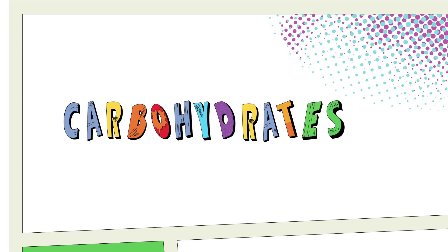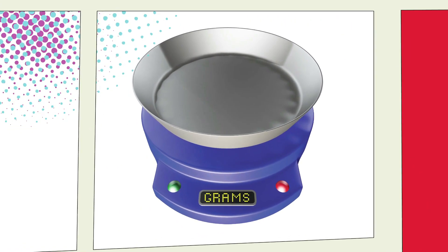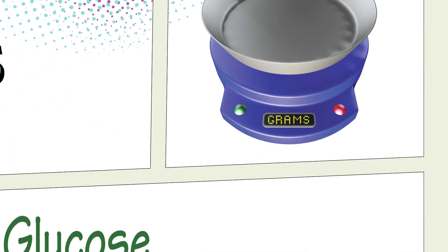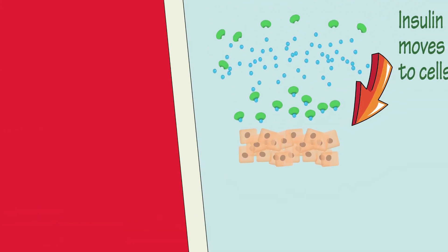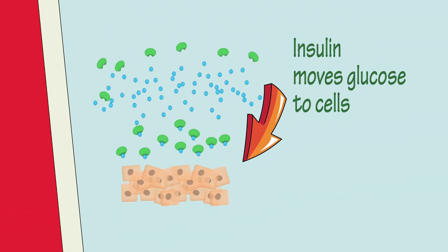Carbohydrates contain both sugars and starches and are found in many of the foods we eat, and are measured in grams. Carbohydrates are broken down into glucose, which is an important fuel for your body. Insulin moves glucose to our cells and acts like a key so the glucose can get inside our cells to be used as a fuel.